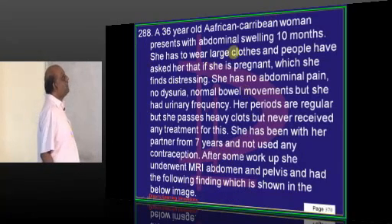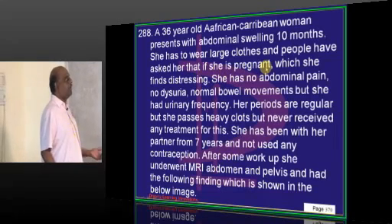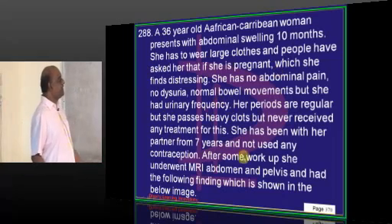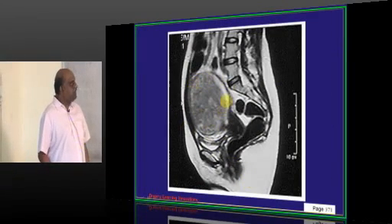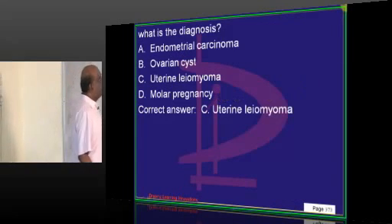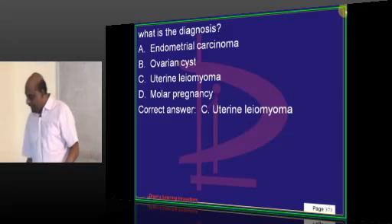A woman with abdominal swelling for 10 months, needing to wear large clothes, with people asking if she is pregnant. She has been with her partner for 7 years without contraception. A large mass is found — this is a uterine leiomyoma.